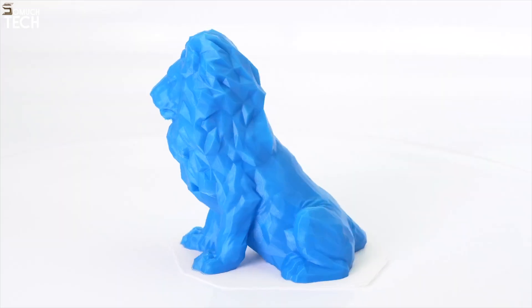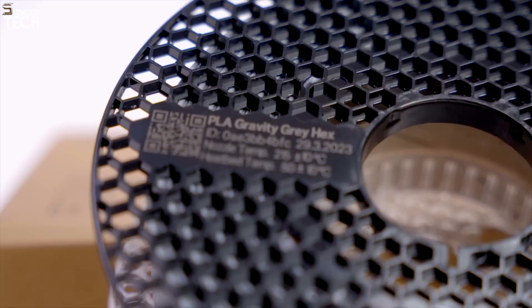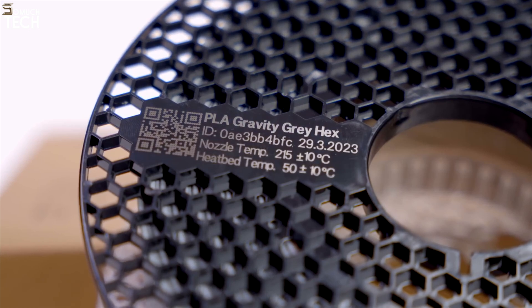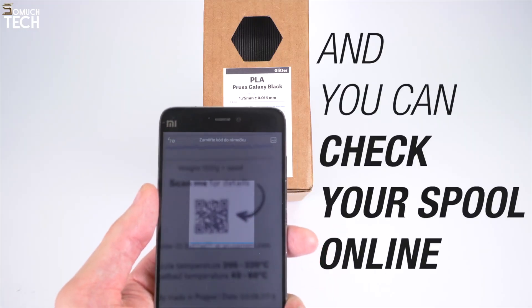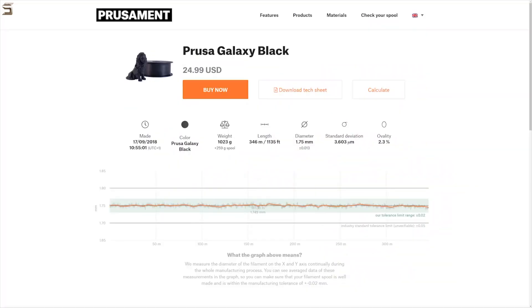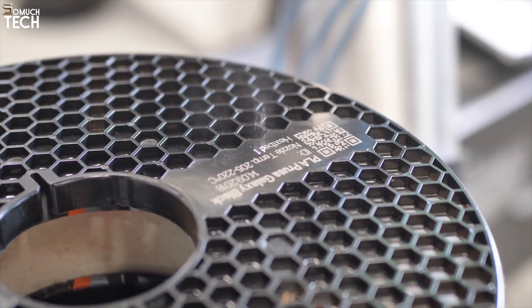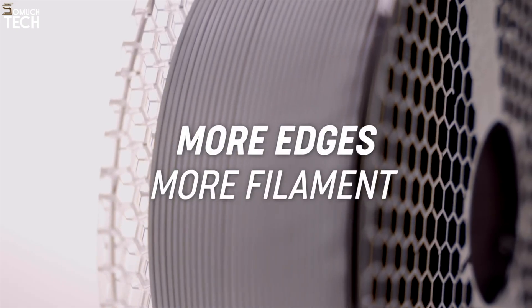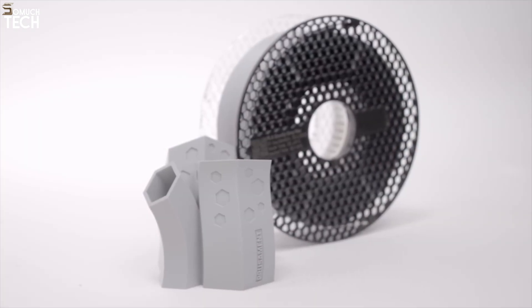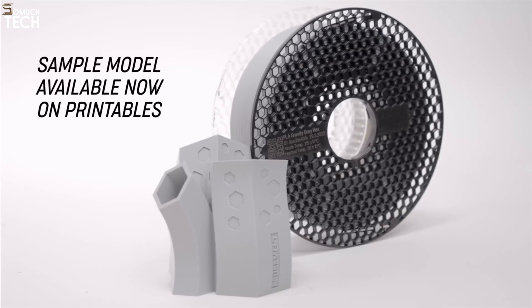This means your printer lays down layers with consistent thickness, reducing the chance of extrusion errors, gaps, or uneven surfaces. Each spool even comes with a scannable QR code that links to its individual manufacturing report, showing you exactly how the filament was produced — talk about transparency. Prusament is available in a variety of materials, including PLA, PETG, ASA, and their custom polycarbonate blend, whether you're printing durable mechanical parts or beautifully finished decorative models, there's a Prusament material for the job.